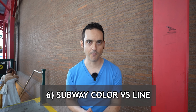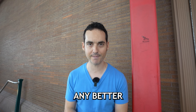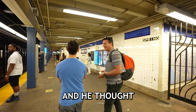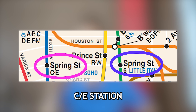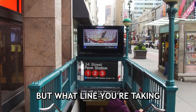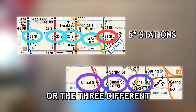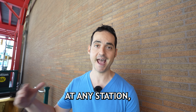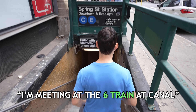Whenever you're looking for a specific subway station, make sure it's the exact one you need. While filming this video, a lost tourist approached us thinking he was at the Spring Street 6 station — he was actually at the Spring Street C/E station. You have to know not only the name of your station, but what line you're taking. Don't even get me started on the four 23rd Street stations or the three different Canal Street options. If you're meeting someone, don't just say 'I'm meeting at Canal' — say 'I'm meeting at the 6 train at Canal,' and maybe give the corner too.